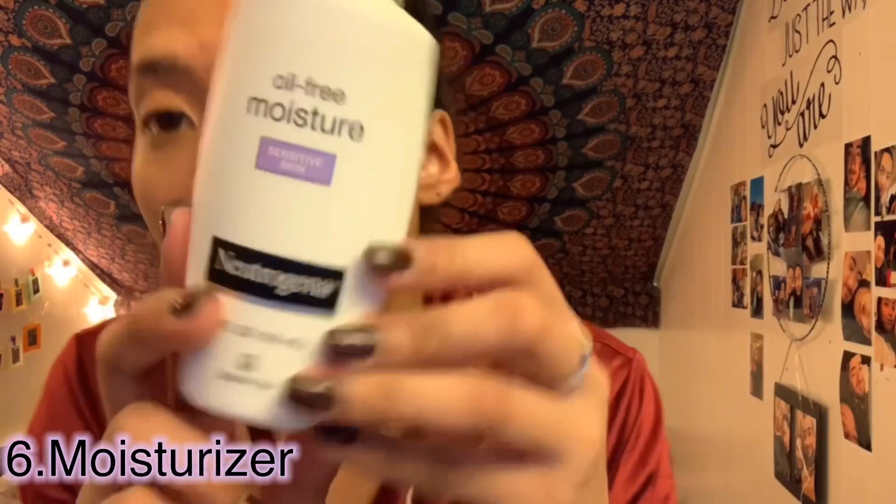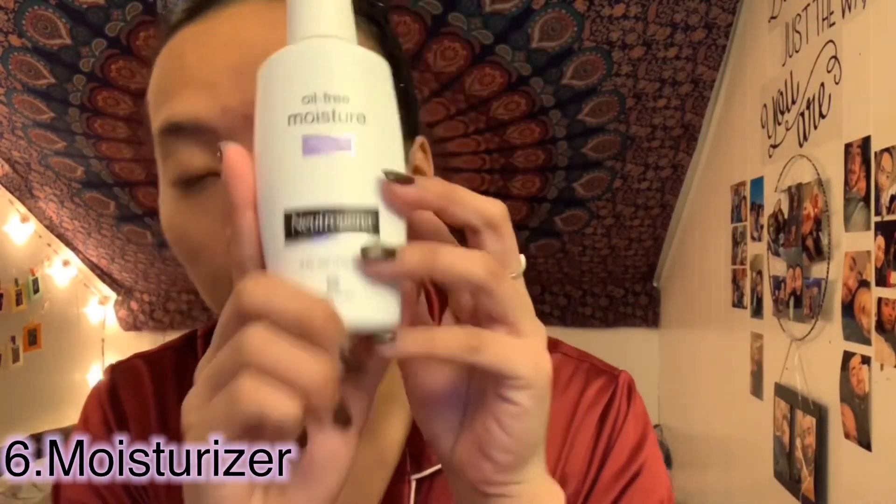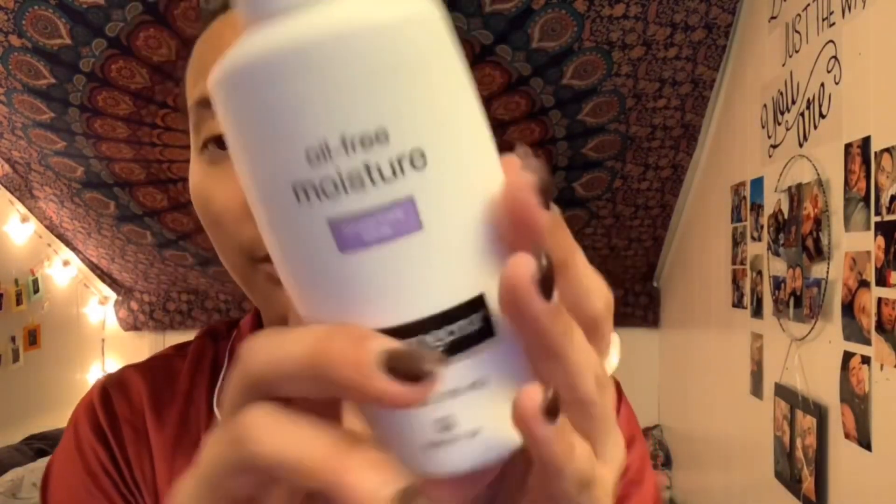Now I'm going to use a moisturizer for sensitive skin. When I started using this, it really helped when I had dry skin. I apply it side to side across my face. That's my moisturizer done.